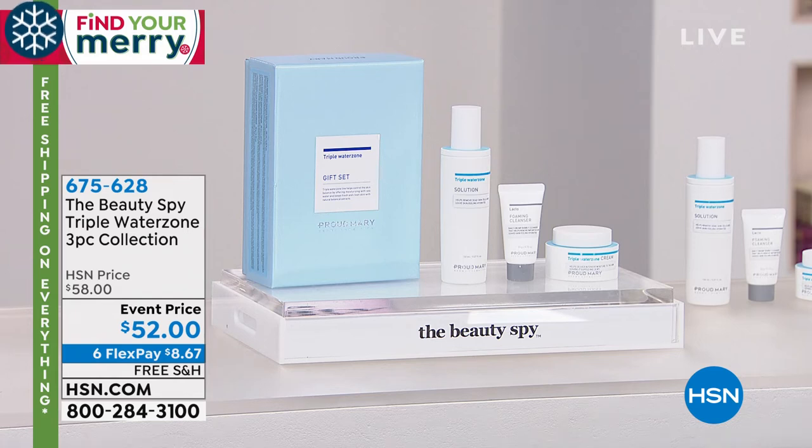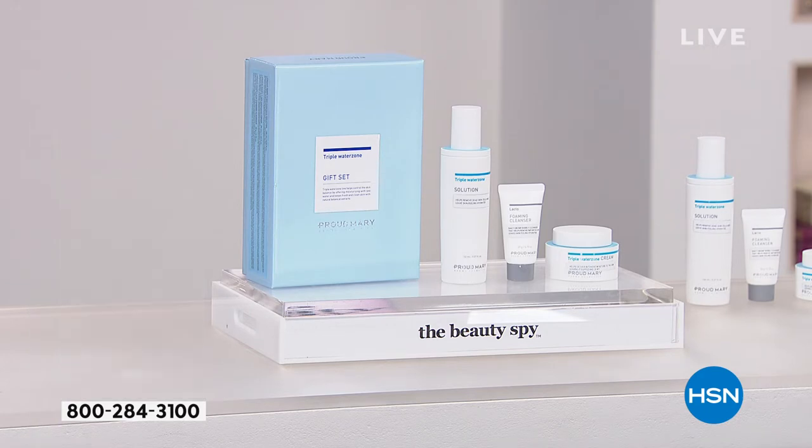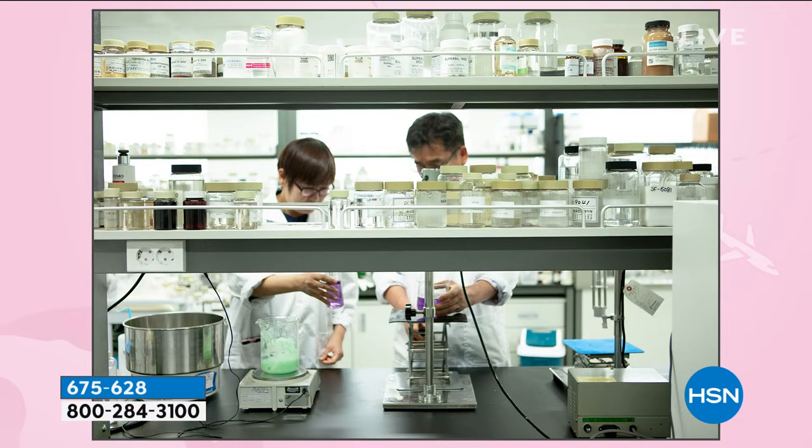She has gone and got the very best. There's a company by the name of Proud Mary that has sold in over 15 countries globally. They've brought you what's called the Triple Water Zone — a three-piece collection that's going to really help your dry, dull, lackluster skin with a new skincare system.